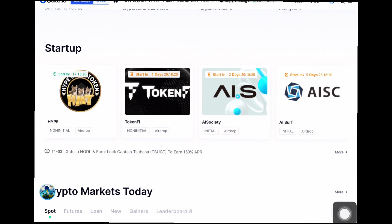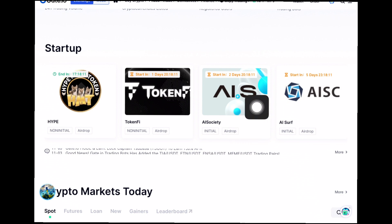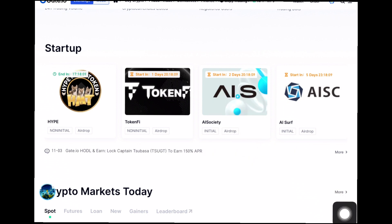Just one airdrop is live at the moment — it's known as the Hype Meme token. We'll also be talking about the AIS token today, which is the Airside token and the main thing I'll be covering, but first let's go ahead and tap into the startup page.